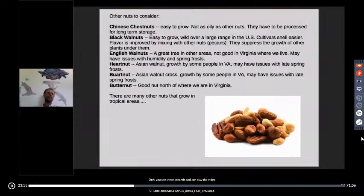Other nuts to consider depend on where you live. Chinese chestnuts have a wide geographical range — they're pretty reliably productive and disease-resistant, but they don't store long-term. With any other nut you can put it up for months or even years, but you can't do that with Chinese chestnuts — you have to dry, freeze, or otherwise preserve them.